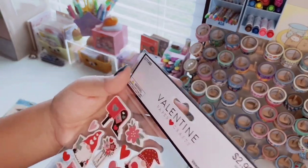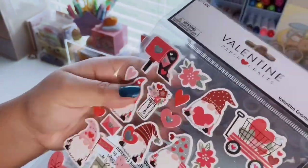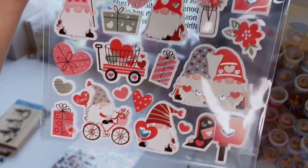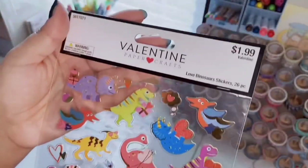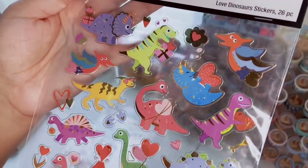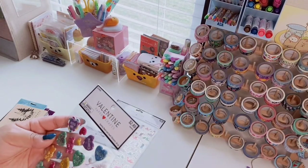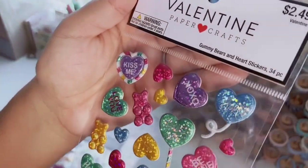The next one is Valentine Gnomes, 35 cents a piece, originally $2.99 with the 40% off. These are foam stickers with some silver holographic foiling. I love the little wagon with the basket of hearts and all the cute gnomes — I like the usage of the gray with the red. There's a cute gnome riding a bike. Then I saw dinosaurs and had to get it: Love Dinosaurs, 26 pieces, originally $1.99. These are clear stickers with gold foiling — look at this T-Rex holding a little present with heart ears. And then the last one is Gummy Bears and Heart Stickers, 34 pieces, $2.49 — 3D puffy stickers with laser foil.